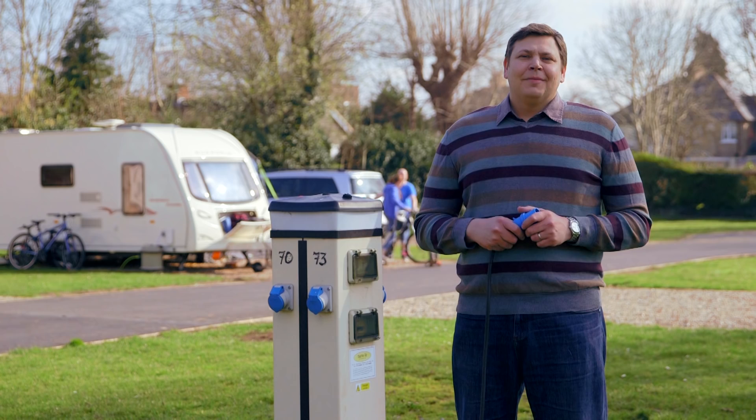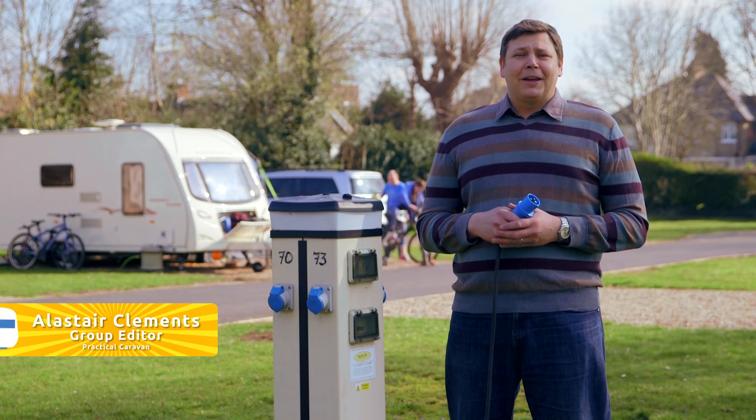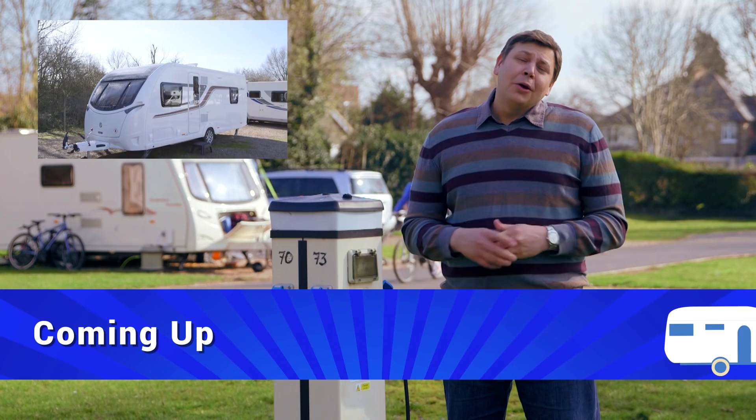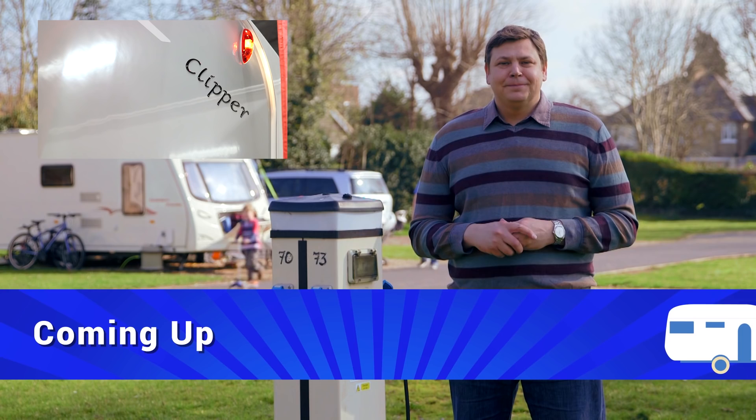Welcome to Practical Caravan TV and the rather lovely surroundings of Chertsey Camping and Caravanning Club site. Now the caravan's pitched, the steadies are down, we just need to plug in and we're ready to go. This week we've got something of a luxury special for you with the Swift Conqueror 560, but first the mighty Buccaneer Clipper.